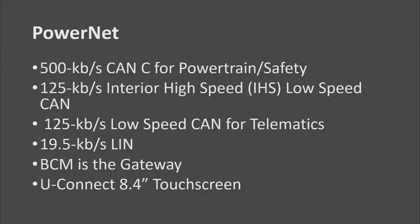PowerNet is the newest architecture that Chrysler is using. It's kind of the Fiat identity, moving away from the traditional TIPM or FCM as the gateway, changing things up.